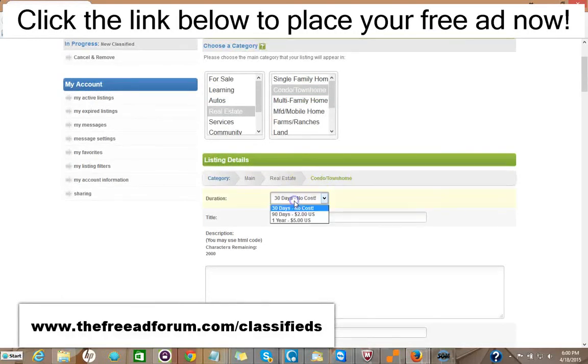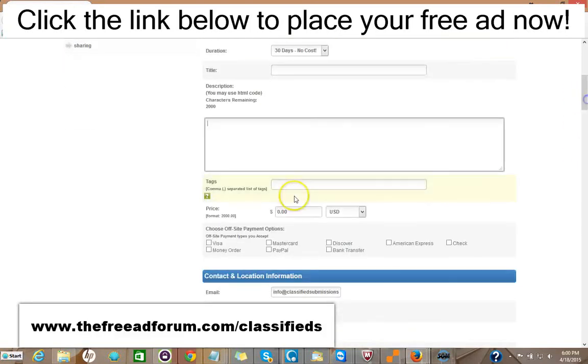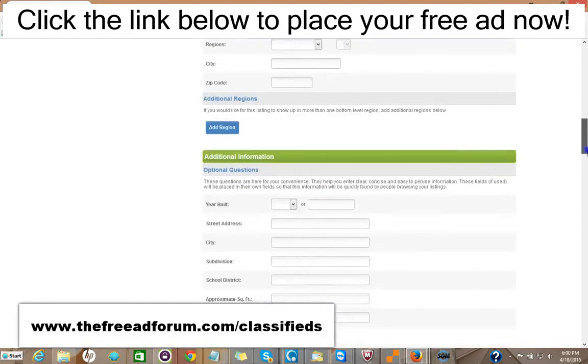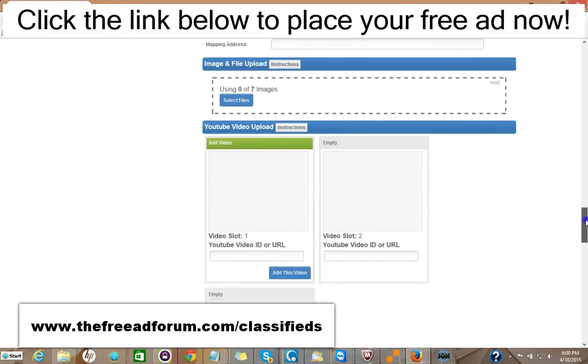Then you fill in your information on the listing. You have 30 days free at no cost. If you don't want to bother reposting your ad, you can pay just $2 and your ad will stay live for 90 days, or $5 and your ad will stay an entire year. You put your title, your description, and you can add HTML to make it look very attractive. You can put the price, your methods of payment. You can add images — up to seven images — and three videos.